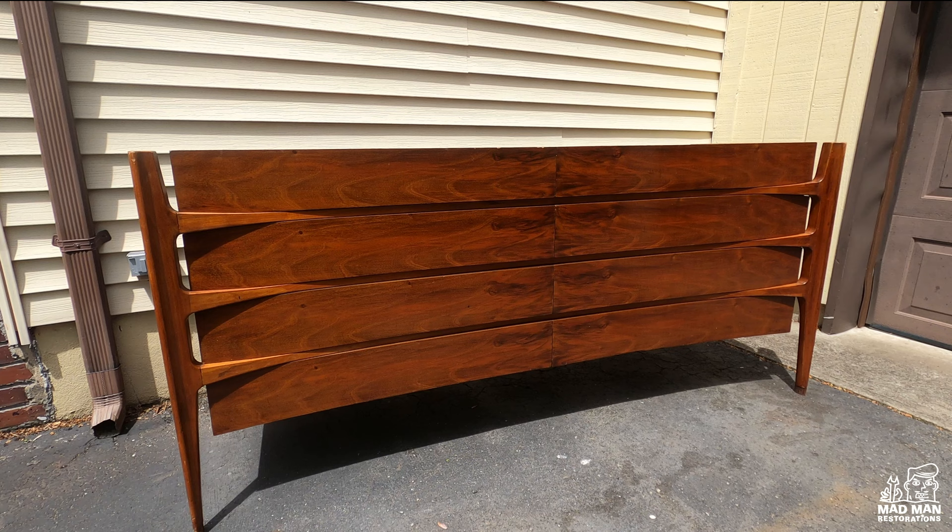The story of how I ended up with this particular dresser is also pretty interesting. A furniture dealer friend of mine came across a posting for this dresser at 10 o'clock at night. He immediately jumped out of bed, grabbed his keys, got in his truck, and drove to Newark, New Jersey. He arrived in Newark at 11 p.m.